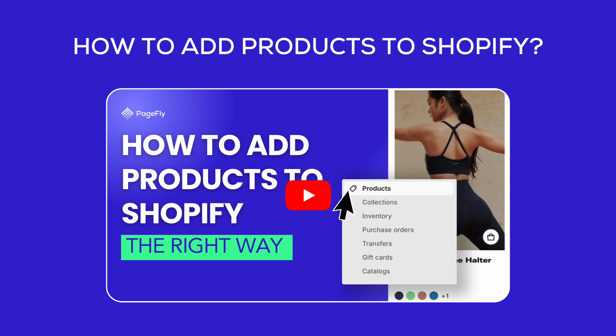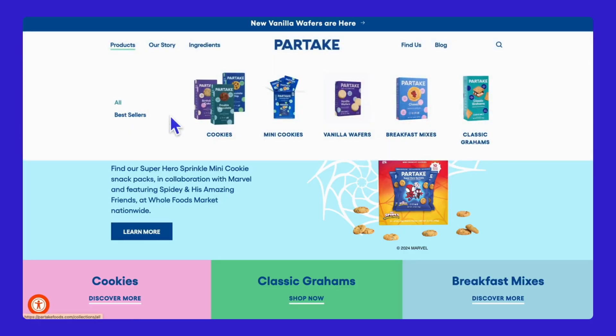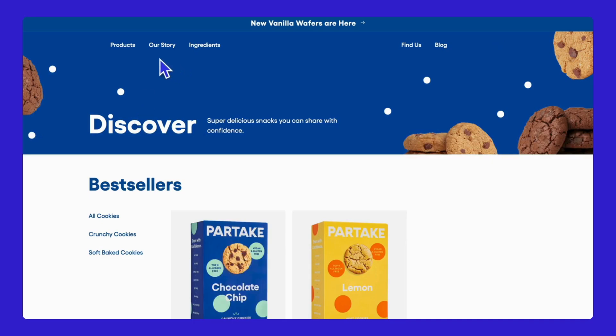For more tips on adding products, watch our video How to Add Products to Shopify the Right Way. Since the product has been created, ensure all product categories are well organized. This helps customers easily find what they're looking for and enhances their shopping experience.